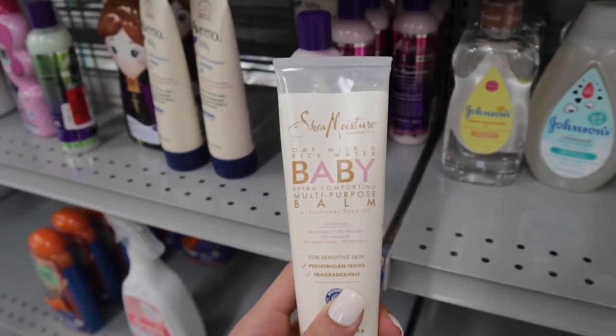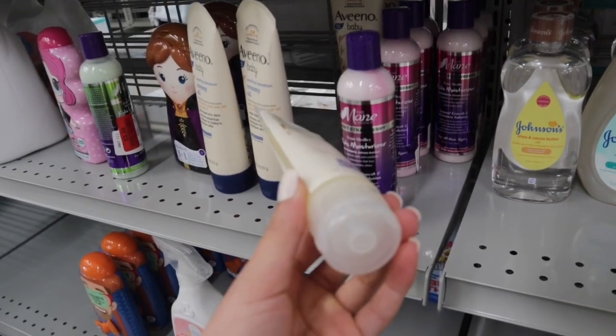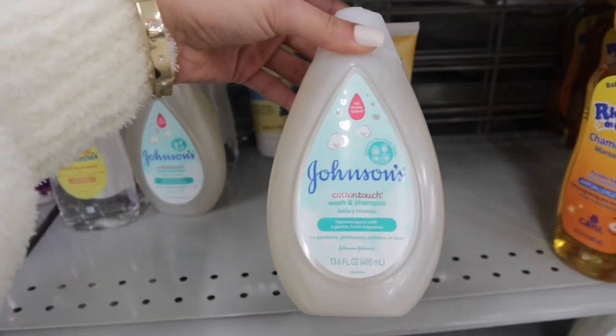They have this Shea Moisture Oat Milk and Rice Water Baby Extra Comforting Multi-Purpose Balm. Never seen that before but it is $1.99. They also have the Johnson's Cotton Touch Wash and Shampoo.